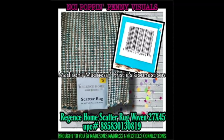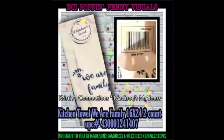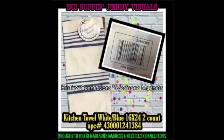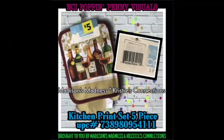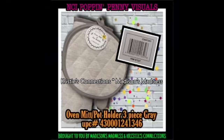We have a lot of rugs on this penny list. Kitchen towel vegetables, kitchen towel We Are Family, kitchen towel tan and white waffle - I love the waffle design - kitchen towel white and blue, kitchen towel white and red, kitchen towel white and gray, kitchen print set five piece in wine design, oven mitt and pot holder three piece set solid blue, and oven mitt and pot holder three piece set gray.